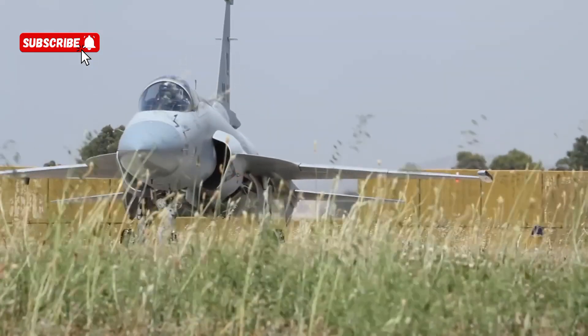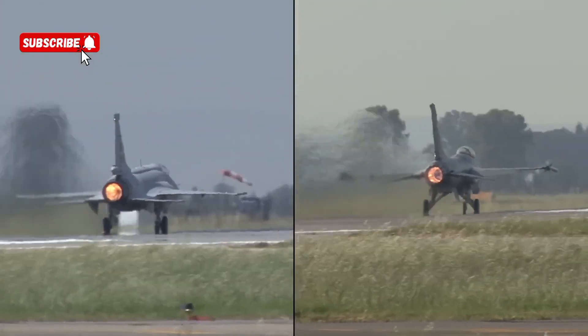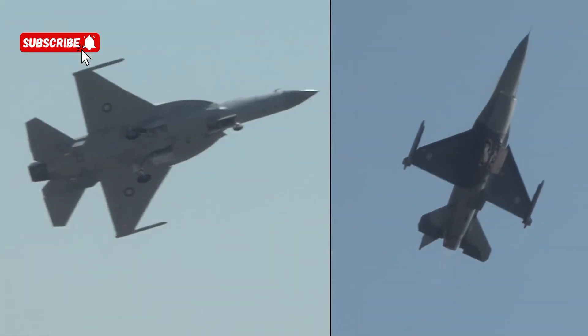Let's get a Block 1 JF-17 Thunder in action. That's a win for the F-16 camera as it loses him.